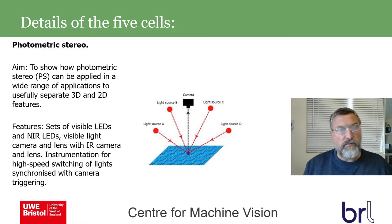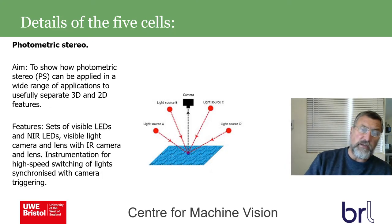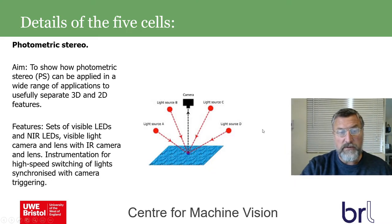Photometric stereo is a technique developed over many years in our lab and applied to a wide range of applications. It uses one camera and a set of lights in known positions — one light turned on at a time, capturing an image each time — then combining these with a lighting model to get 3D and 2D data. We use sets of visible and near-infrared LEDs, a camera, and instrumentation for high-speed light switching so objects don't move between shots. It's been used for face recognition, plant analysis, and tile inspection — detecting moulding versus printing defects.